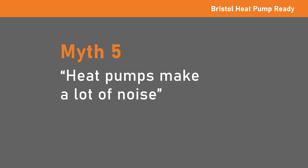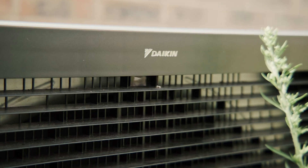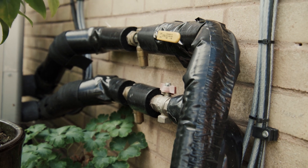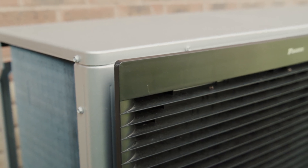Myth: Heat pumps make a lot of noise. The noise level of an air source heat pump is largely dependent on how hard it has to work, as well as its make, size and manner of installation. There are strict regulations on noise and all heat pump installers will carry out a noise assessment on your property. They typically reach 40 to 60 decibels, which is the equivalent of a quiet office.